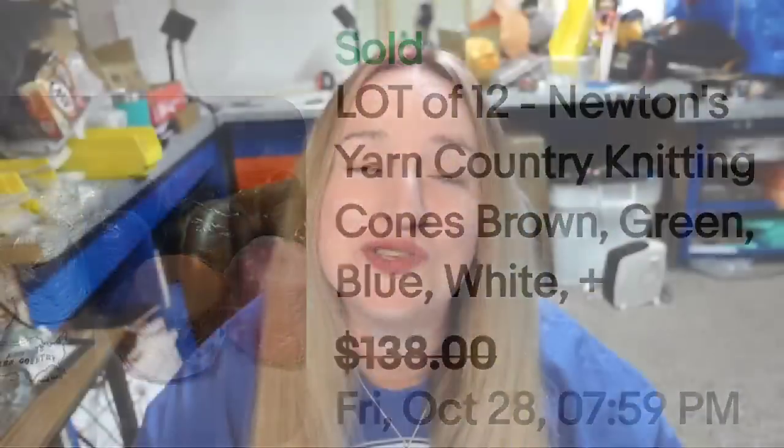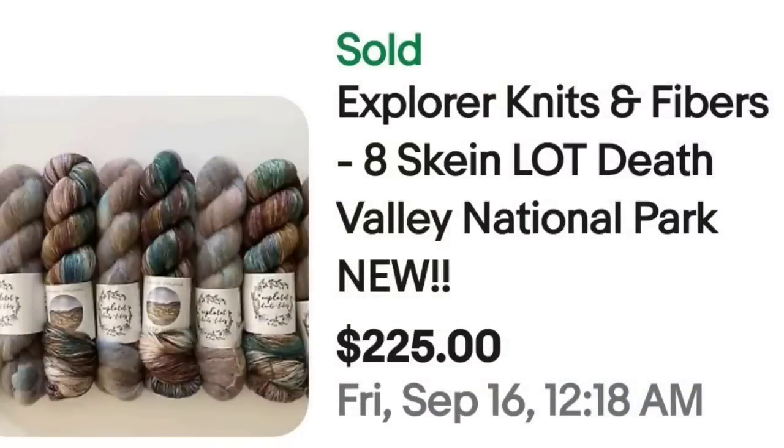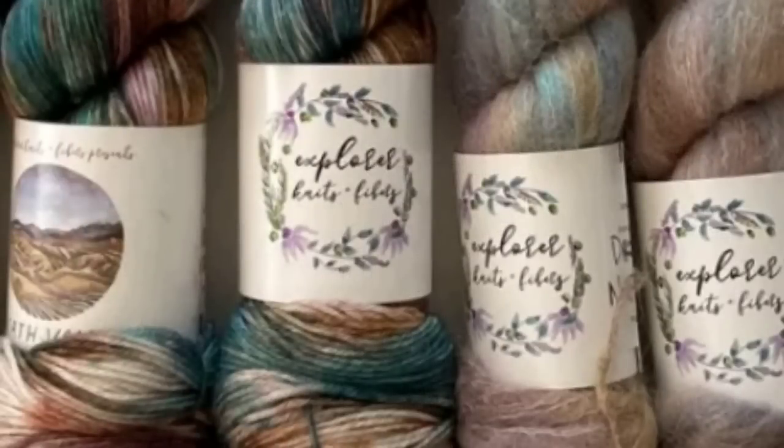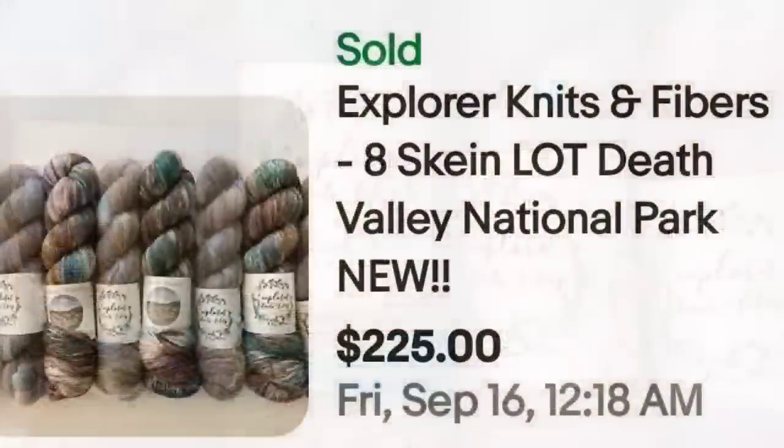These next ones are absolutely beautiful — I definitely would have noticed these and I hope you would too. This is Explorer Knits and Fibers, 8-skein law, Death Valley National Park colorway. They sold for $225. The tag says Explorer Knits and Fibers, and you can see four of one color and four of another — beautiful, beautiful dyed yarn, and a great sale at $225.